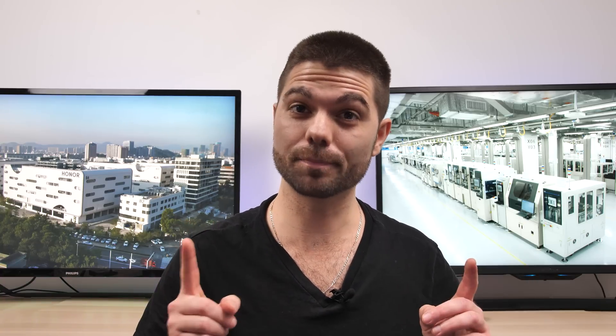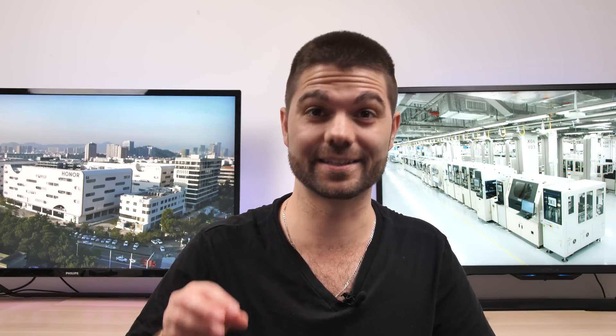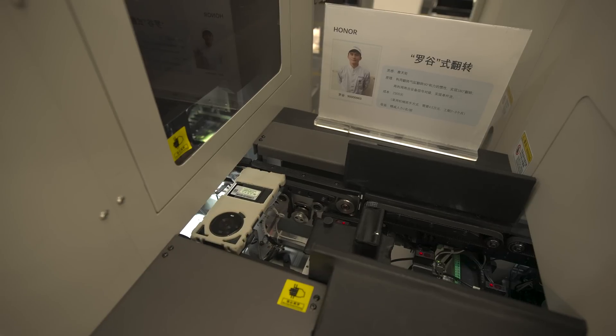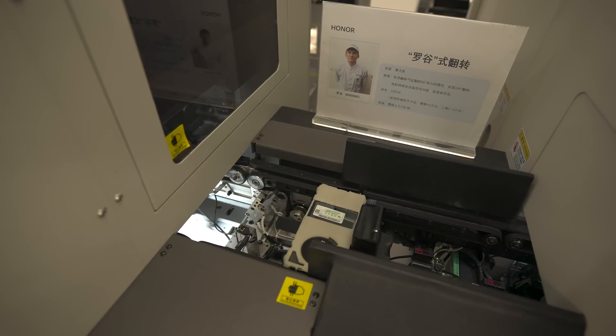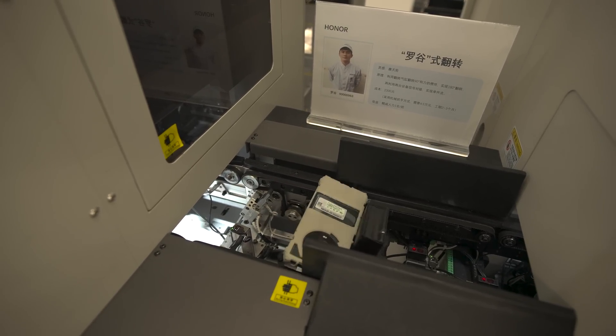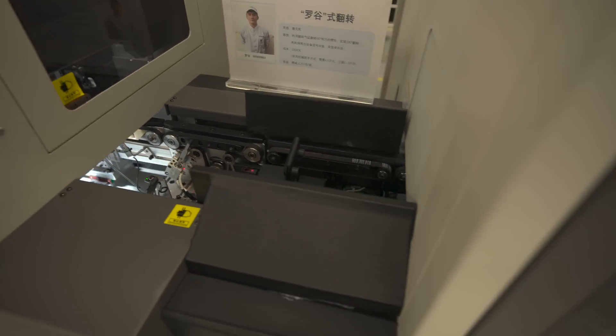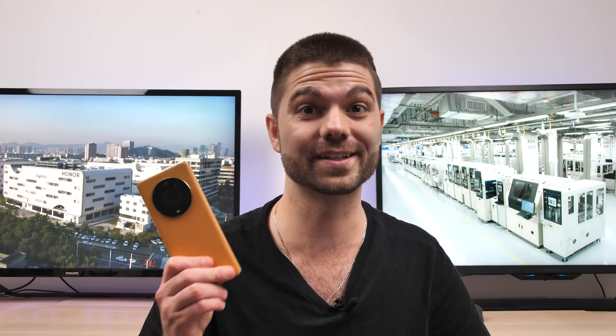The most important part of what goes on inside the factory is what they actually put inside the smartphones they produce — namely, the components that make smartphones such as the Honor Magic 4 Pro so great. The Magic 4 Pro is made up of over 2,000 components, and one of the most important are capacitors, since they store electrical energy. The smallest component in Honor's latest flagship is in fact a capacitor.